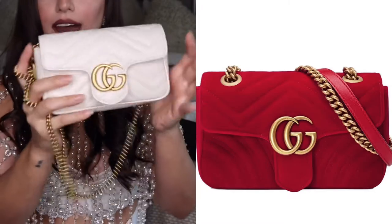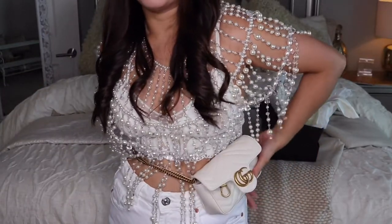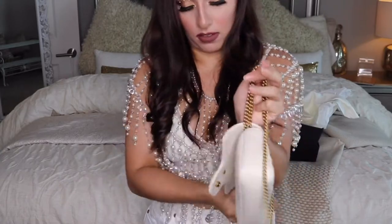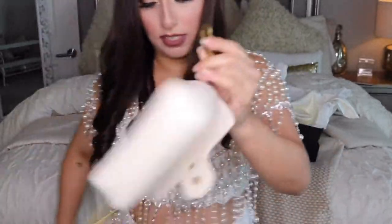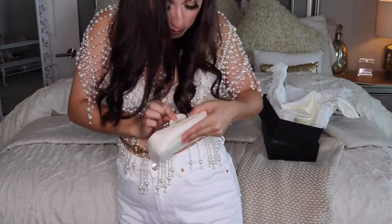I also like it because the guy at the store was telling me how to wear it as a belt. So I think what you do — you take it out and wrap it around your waist, and then it has a little clip right here. So all you do is clip it right here — and it's like a fanny pack.